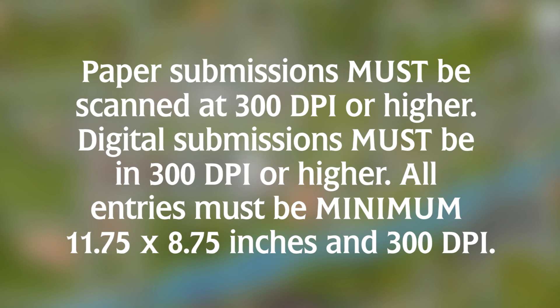If the image is digital, it also needs to be sent at 300 DPI or higher. When you draw the image by hand or digitally, the image has got to be a minimum of 11.75 by 8.75 inches.